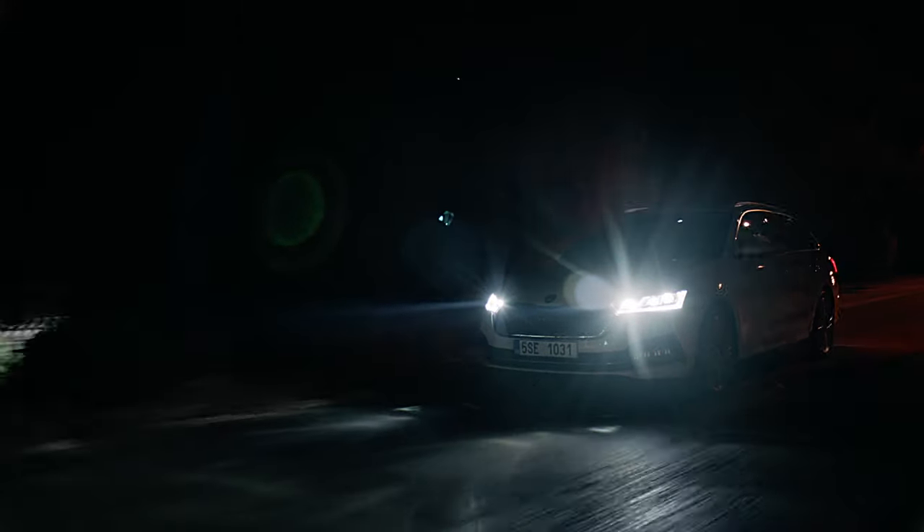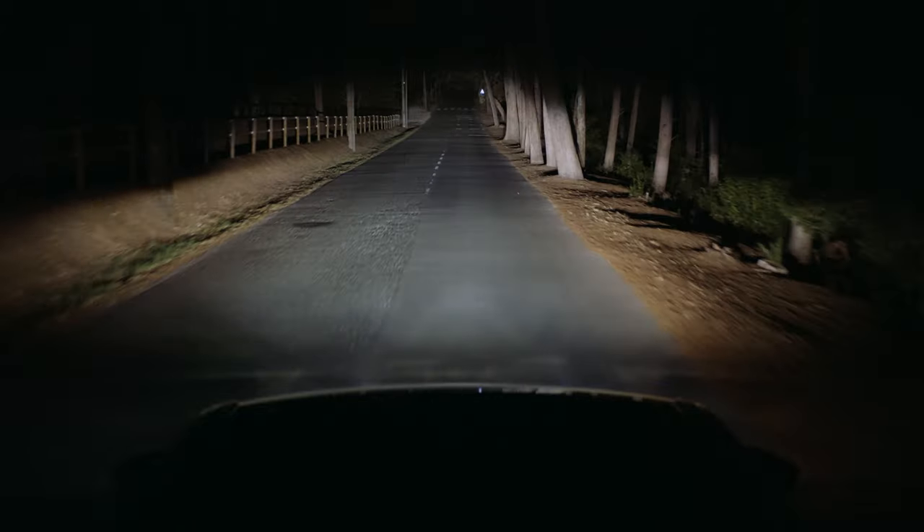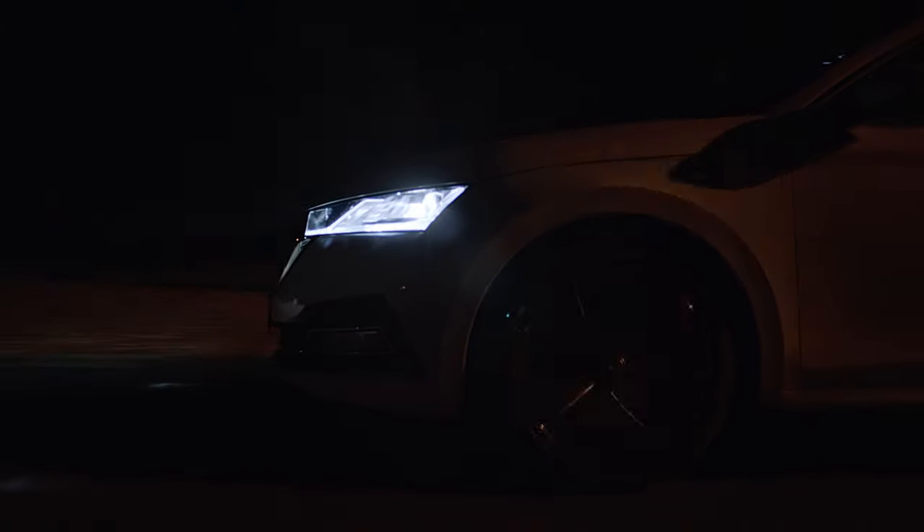What a beautiful day! With Skoda Matrix LED headlights, even the night is bright. Of course, you can see clearly far and wide on both sides of the road.